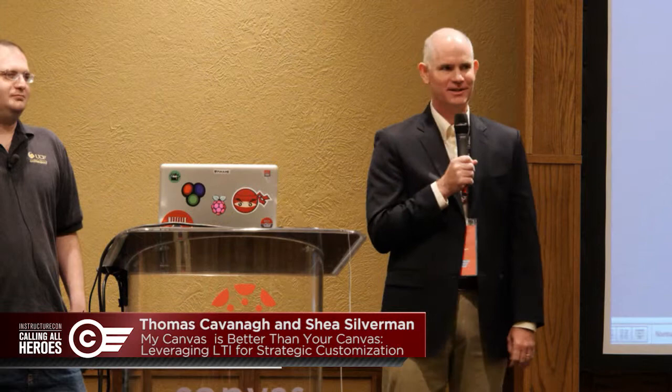When I'm not writing crime novels, I'm actually the Associate VP of Distributed Learning at UCF in my spare time. And Shea is one of our senior web application developers.